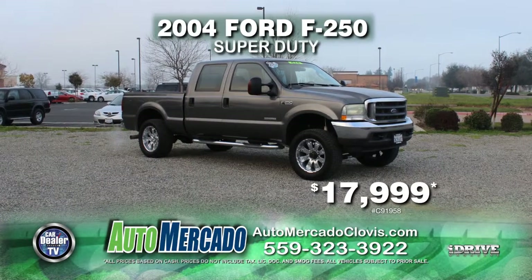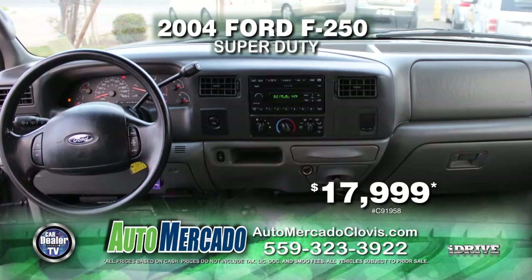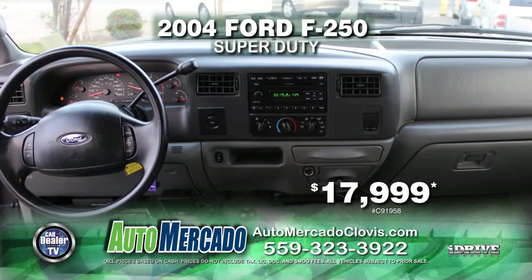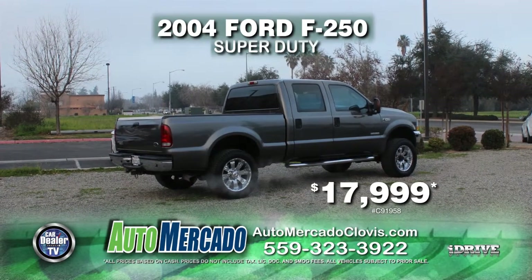From Automocado, here's a 2004 Ford F-250 Super Duty diesel 4x4. This truck is equipped with a V8 Power Stroke motor, custom rims, automatic transmission, and much more. Drive this workhorse home today for just $17,999.